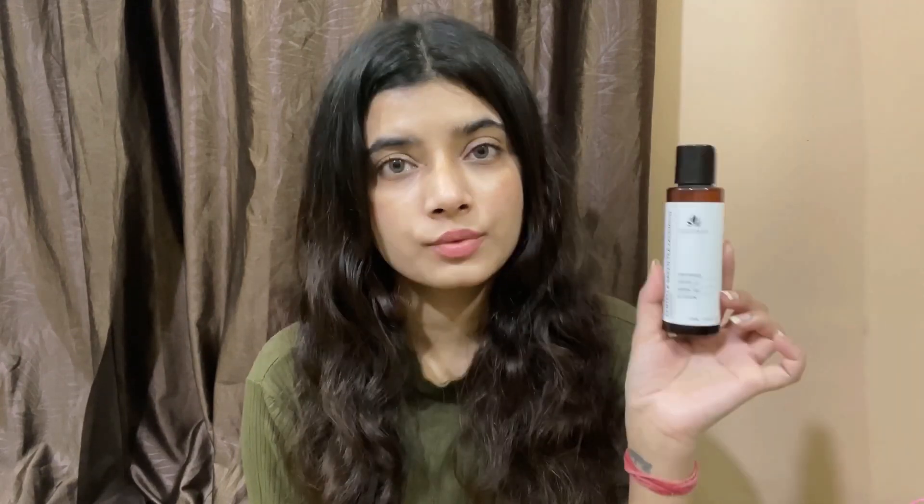It foams a lot even if you use a cleansing balm before it, but it does not dry off the skin, which I really like. If you have very dry skin, this is going to help you a lot, especially during winters. If you're looking for a foaming face wash I highly recommend this — it retails for 700 rupees for 120ml, which is going to last you a good two to three months. It's also available on Sublime Life.